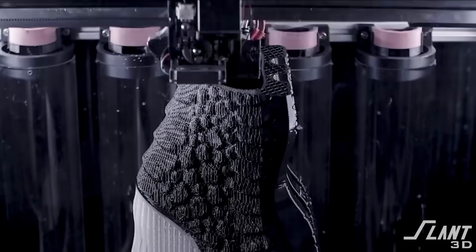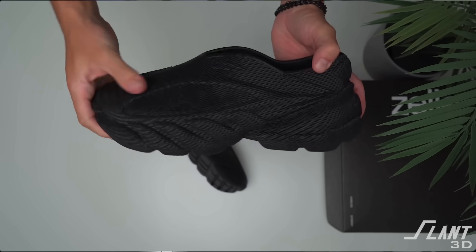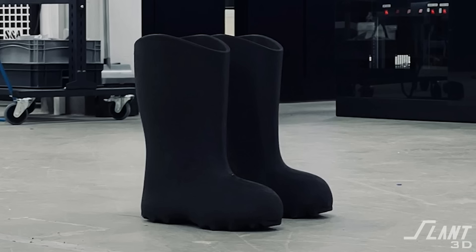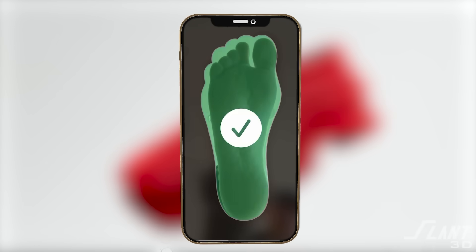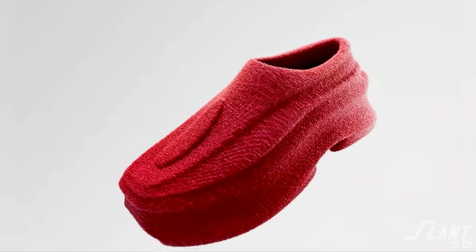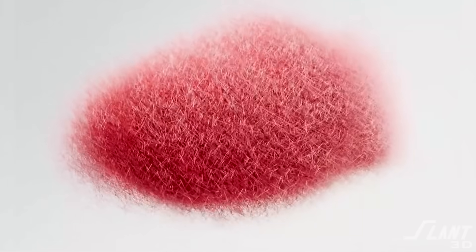The way Zellerfeld has gone about this is by using standard FDM 3D printing to produce a fully TPU shoe. They work with independent designers as well as very well-known designers such as Yeezy to create custom shoes you can't really find anywhere else. They're able to create a model of something very unique and then limit the supply so that if you have this pair of shoes, you know no one else is going to have that pair.